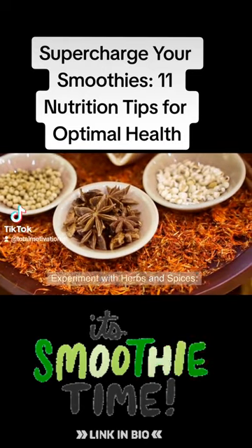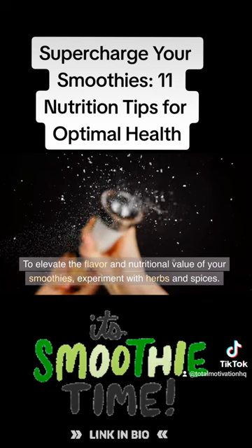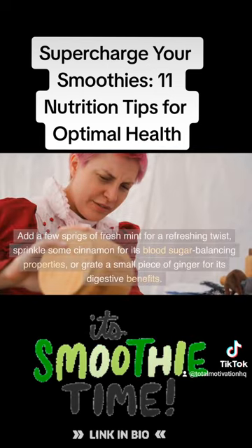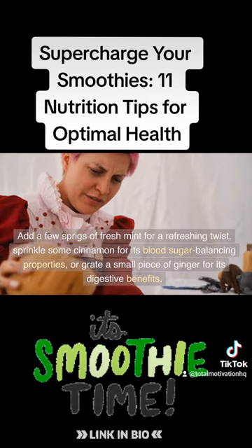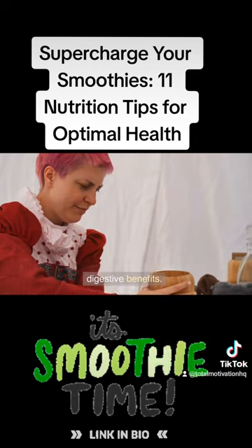Tip 7: Experiment with herbs and spices. To elevate the flavor and nutritional value of your smoothies, experiment with herbs and spices. Add a few sprigs of fresh mint for a refreshing twist, sprinkle some cinnamon for its blood sugar balancing properties, or grate a small piece of ginger for its digestive benefits.